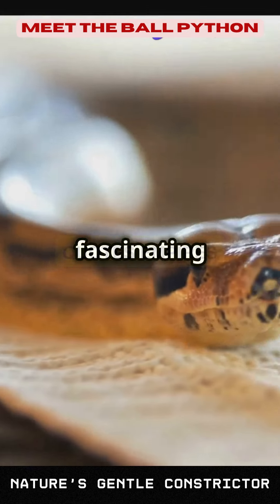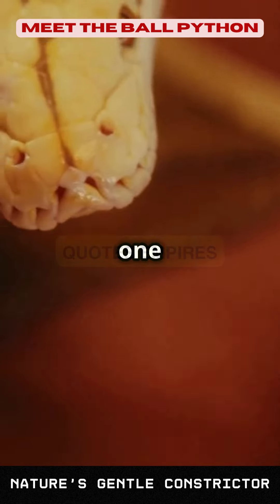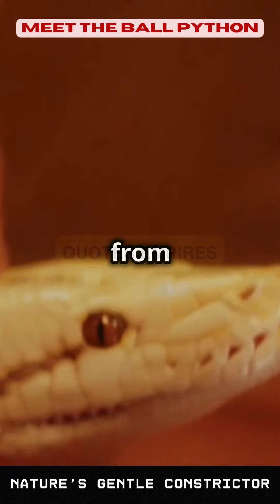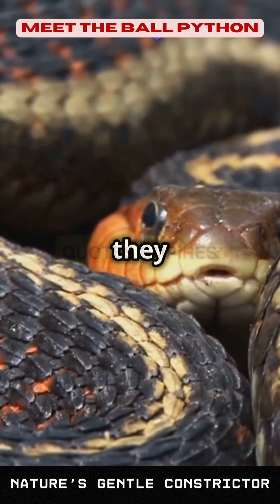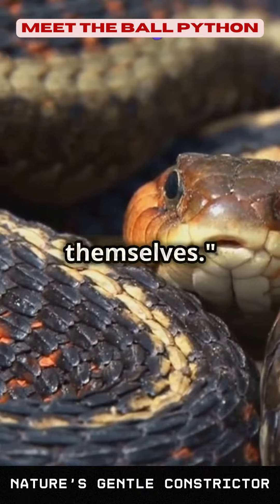Let's delve into some fascinating facts about ball pythons. Fact number one: the name ball python comes from their unique defensive behavior. When threatened, they curl up into a tight ball, tucking their head in the center to protect themselves.